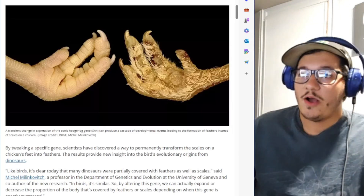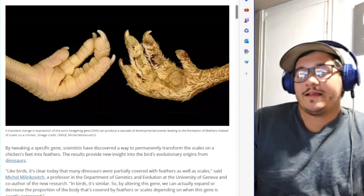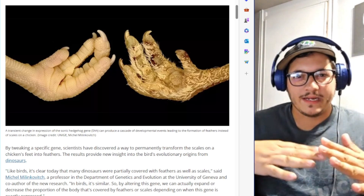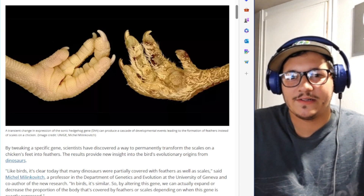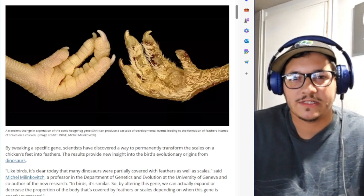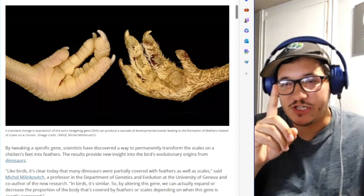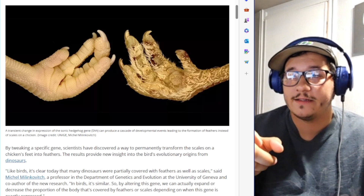I saw something awesome, and every single time I see stuff like this it furthers it for me. A lot of stuff scientists say is kind of hard to verify yourself — you're mostly just taking people's words for it. But then they do something like this: they change one gene and it turns the scales on a chicken's foot into feathers.